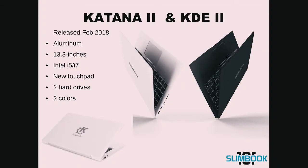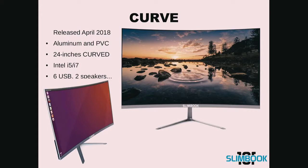We released the Katana 2 and Kaidem model in February 2018, in an aluminum case, and you can see the specs there. We also released our all-in-one computer in April 2018, constructed with aluminum and PVC, with a 24-inch display, six USB ports, and two output/input speakers.